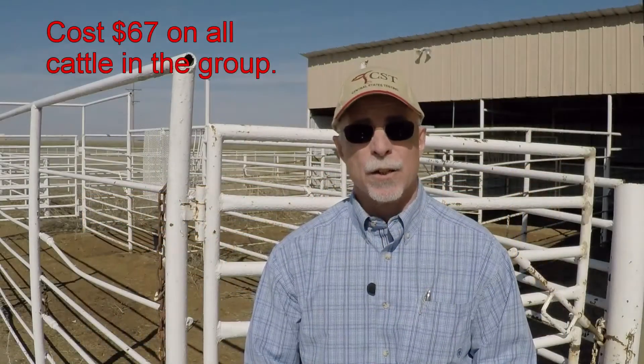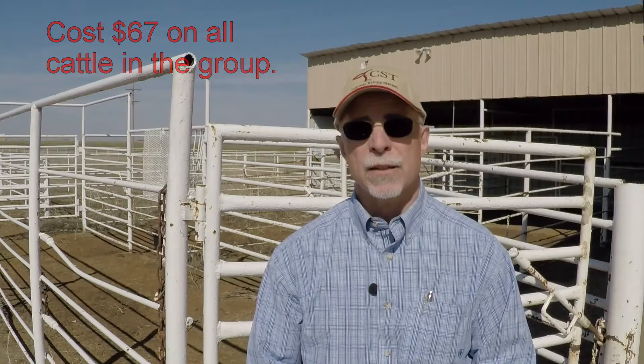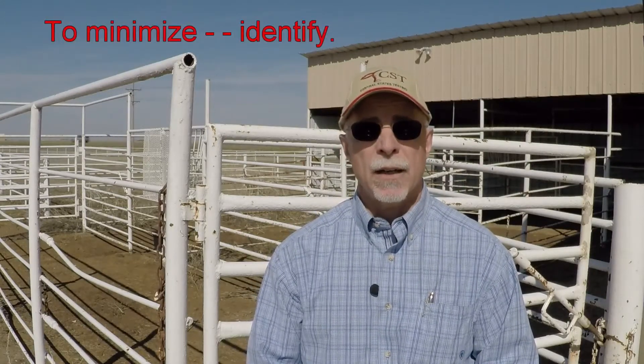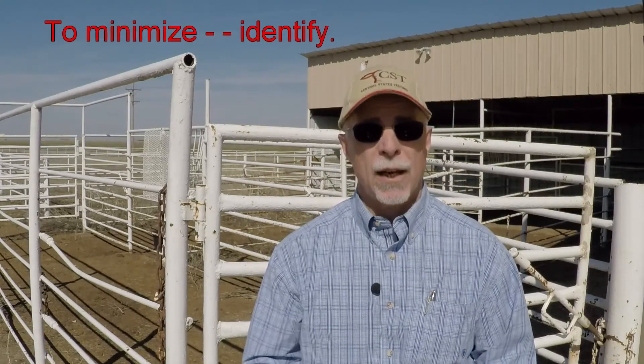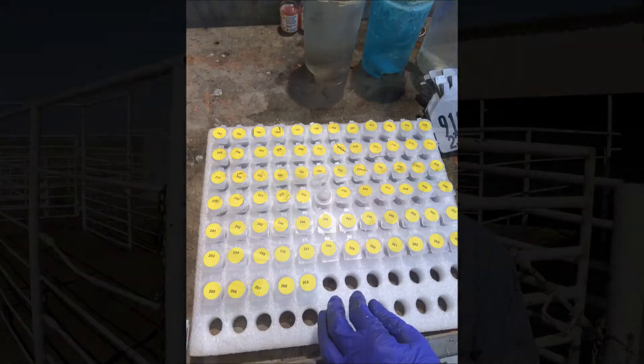Most of that $67 cost is actually a performance cost, and about a third of it is due to increased mortality because there is a PI animal in the group. You can minimize those impacts by identifying PIs as quickly as possible after the group is assembled — by ear notching, testing if there is a PI in the group, and quarantining that animal away from the balance of the population.